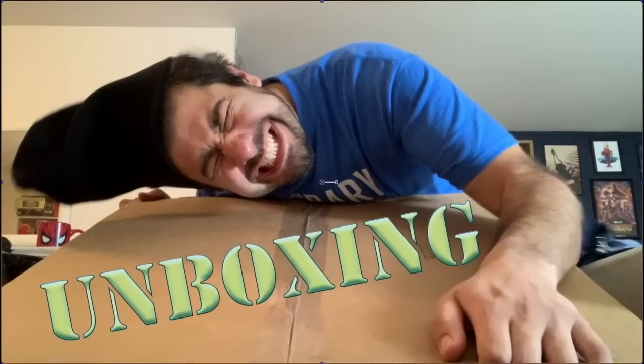Hey, what's up guys, Shardonniss Prime here doing another unboxing video — yes, another BBTS unboxing video. I have a Valiverse haul and just a couple of announcements to make.